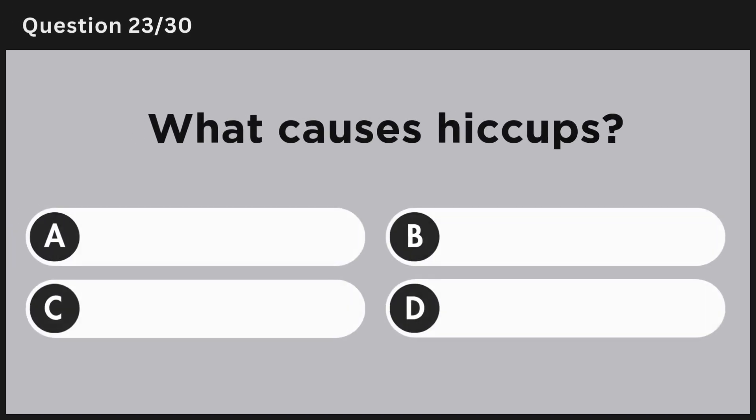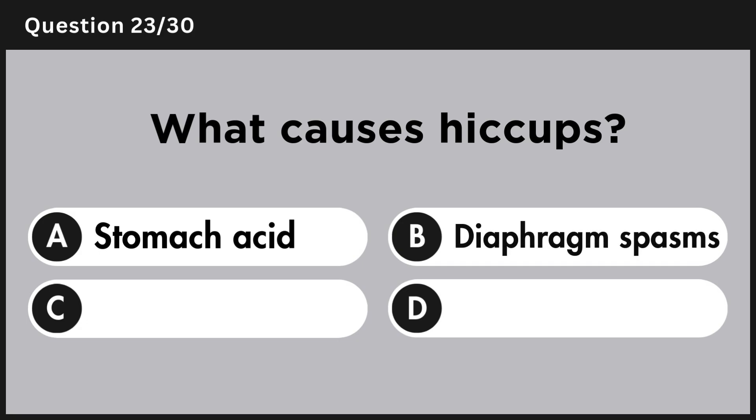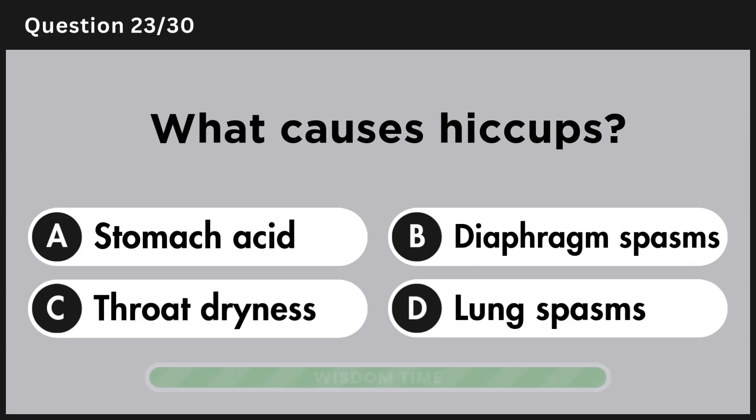What causes hiccups? Answer B, diaphragm spasms.